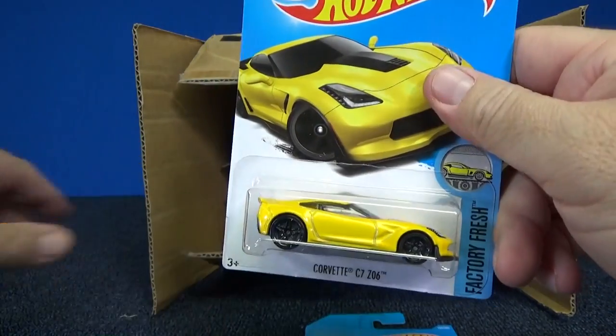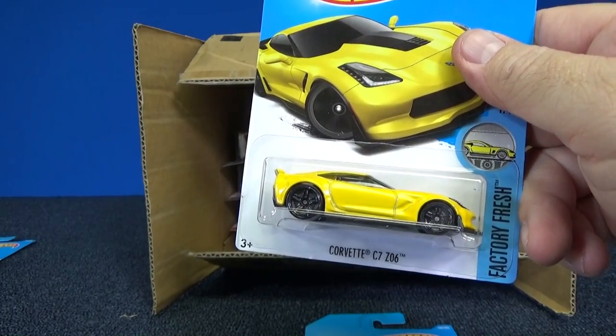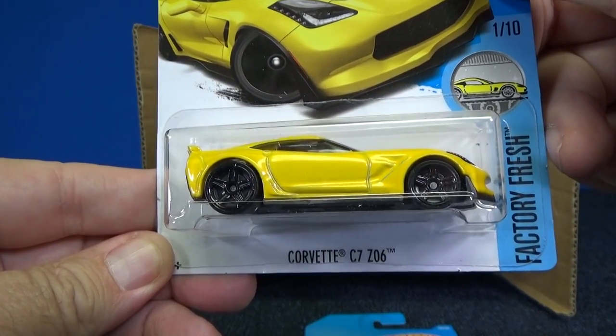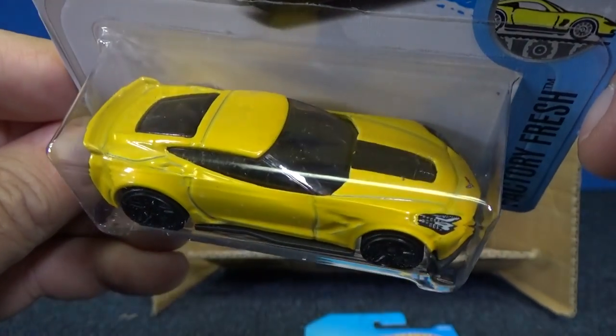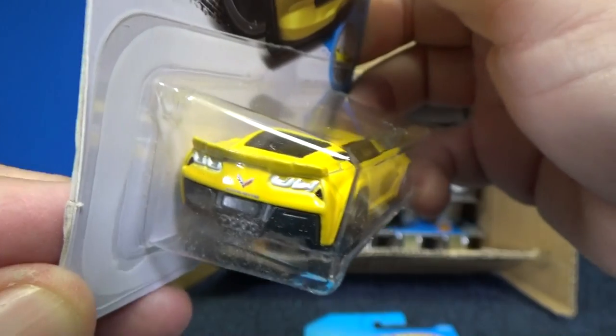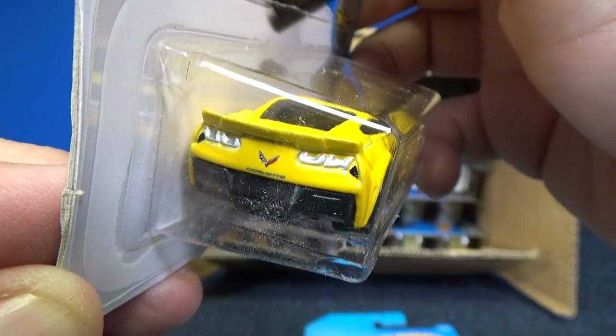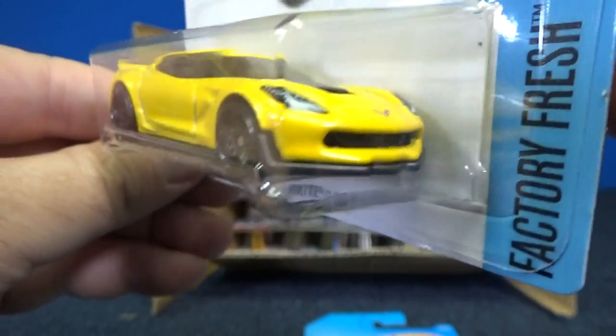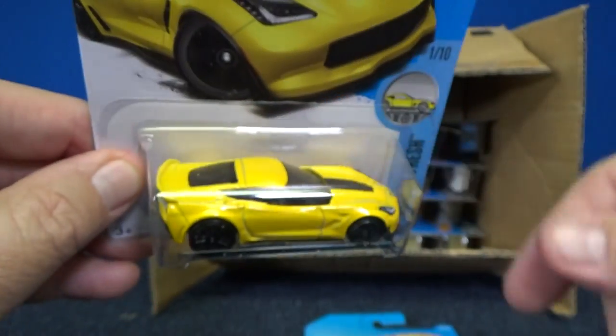Here's another Corvette C7 — actually it's the Corvette C7 Z06. It also has black decorations on the back, Corvette logo, got some lights as well. Looking pretty good — that one got a nice treatment.